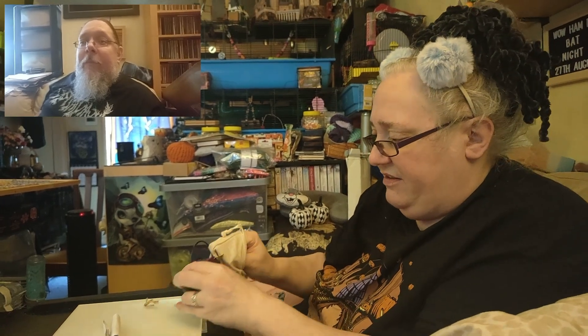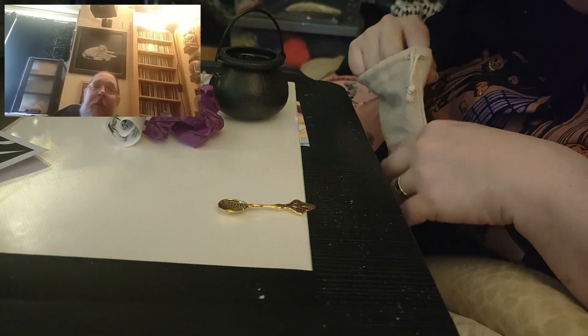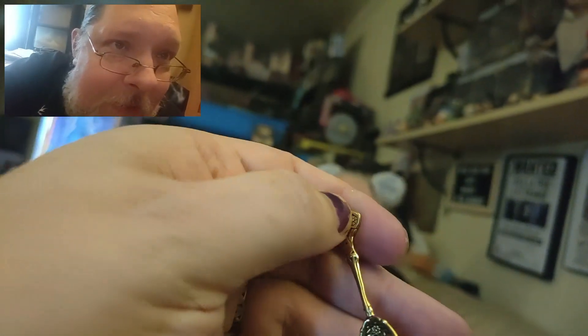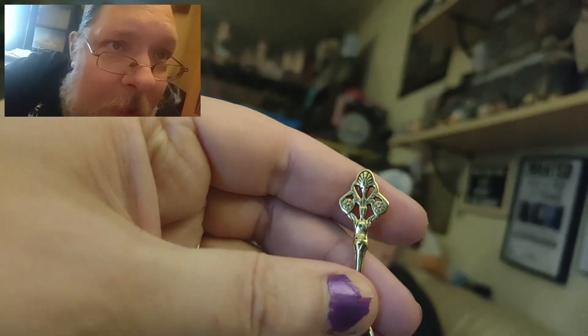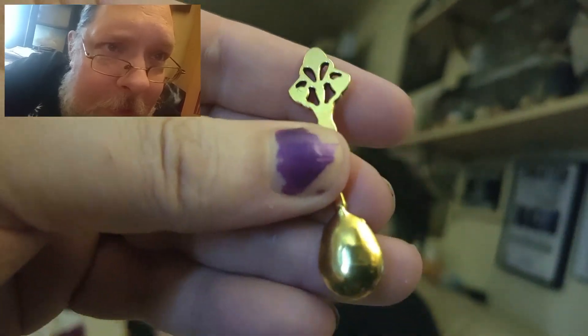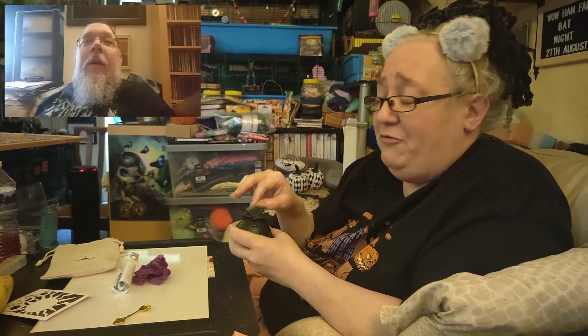I'm not entirely convinced if that is gold plated or not, but it is gorgeous. Oh, isn't that lovely? That is really lovely. You guys are wondering why I'm doing that - it's because I'm allergic to gold, and the gold plate covers that. It's beautiful, it's very nice actually. This is nicely done. That will go on my altar. Got a little moon sticker!